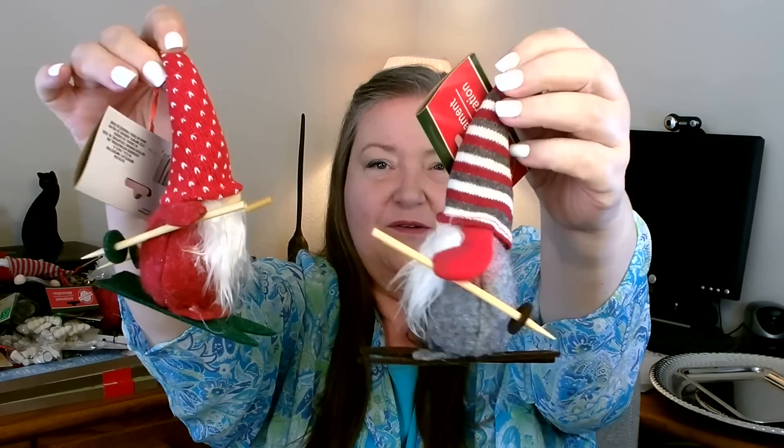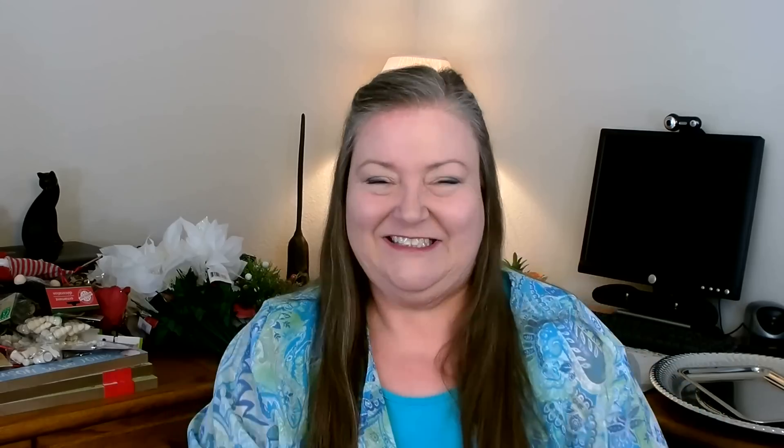My absolute favorite so far has to be these guys. When I saw them I thought, 'Oh, I know exactly what I want to do with them.' There are two of them and they are little gnomes on skis! Isn't that adorable? I think they're so cute and really well made. He's felt so he needs a little cleaning, and the other one has such a cute little hat. They did such a cute job. These have got to be my favorite.